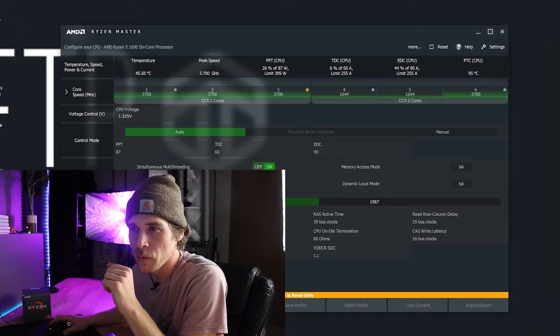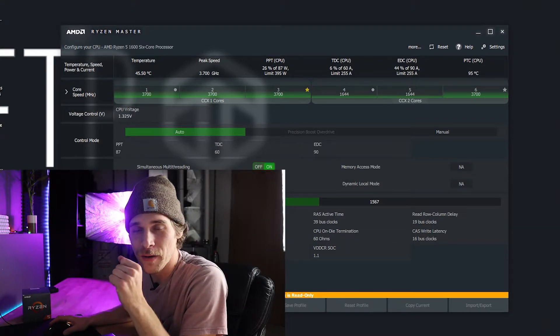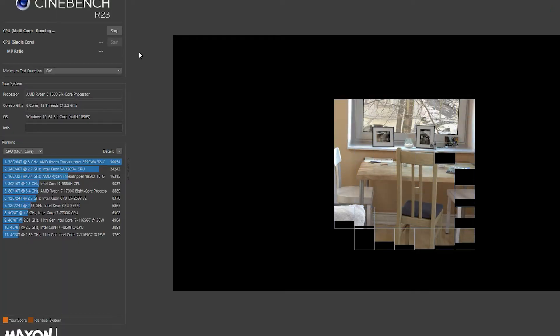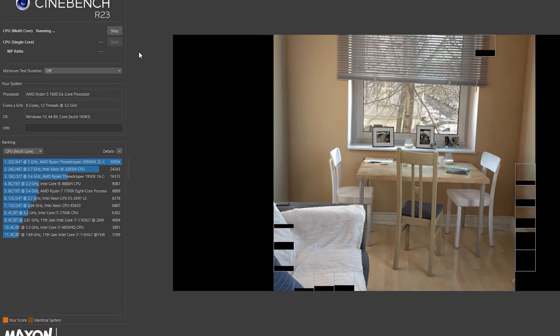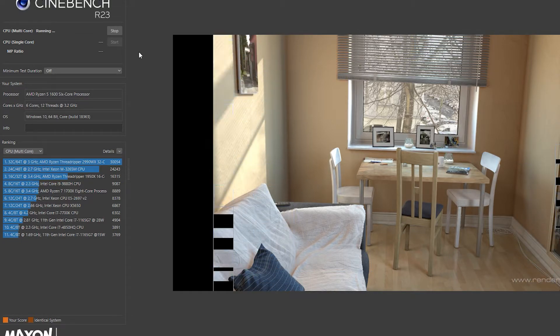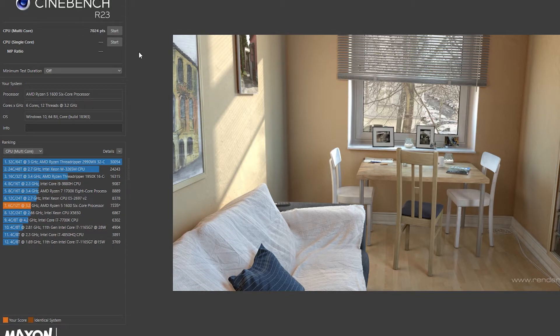I think I've got something that's going to work here. We're at 3.7 gigahertz at 1.325 volts. That's not quite the silicon lottery — some other people's overclock results showed 4 gigahertz at 1.325 volts — but we'll see. We're going to run the Cinebench test again and see what we can get.